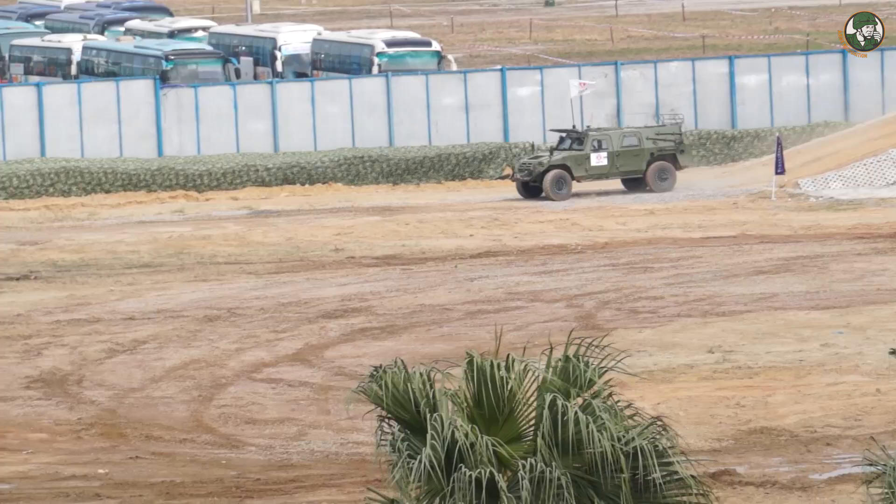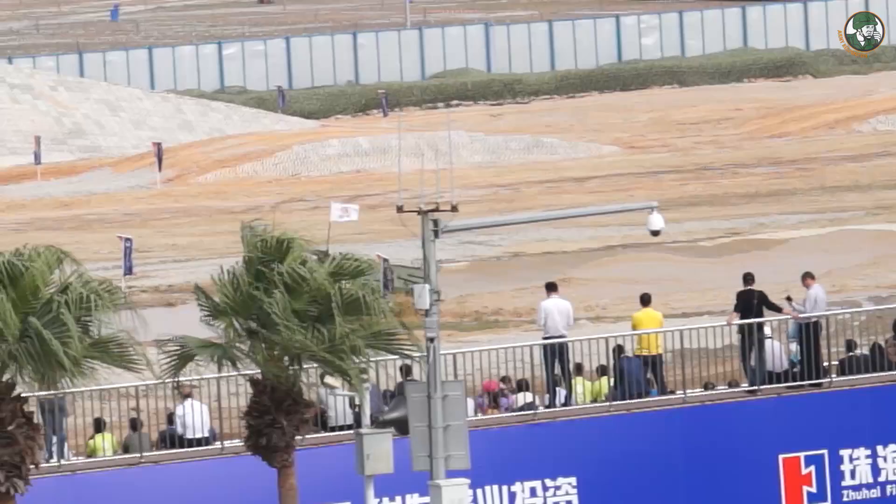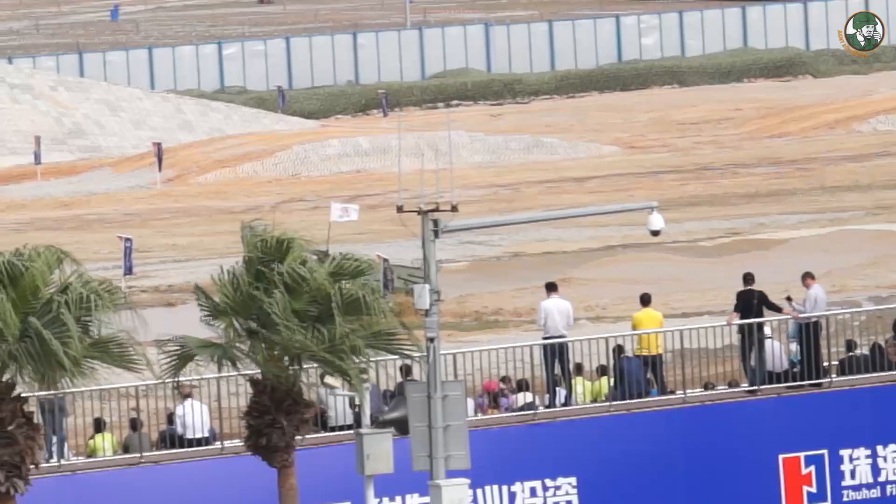The Dongfeng Warrior is a 4x4 light armoured tactical vehicle which can carry a total of 6 military personnel. The vehicle offers protection against firing of small arms 7.62mm calibre and shell splinters at a distance of 100 meters. It can run at a maximum speed of 135 km/h.